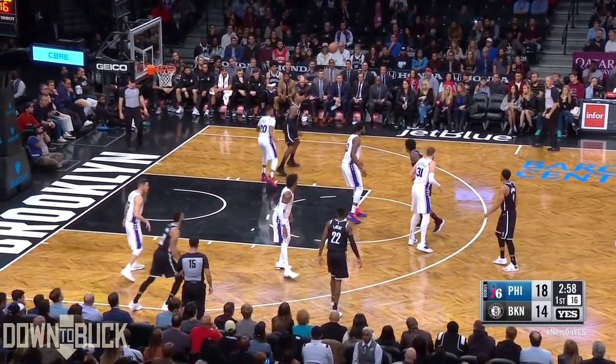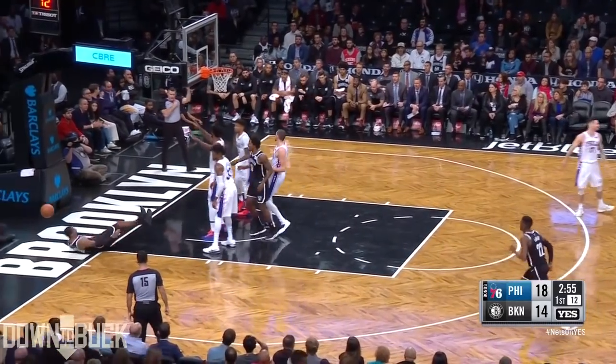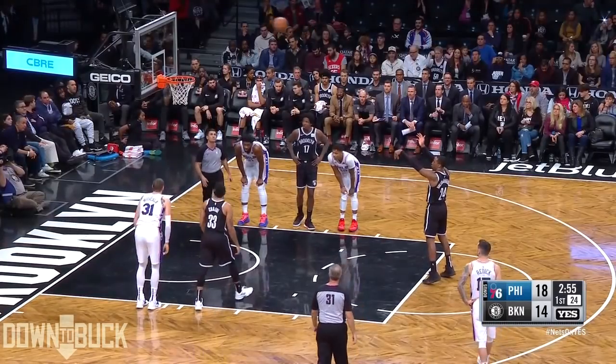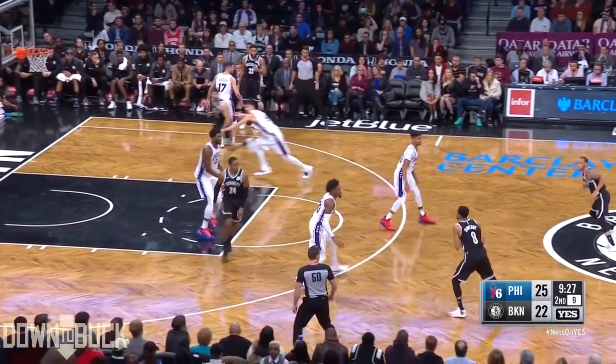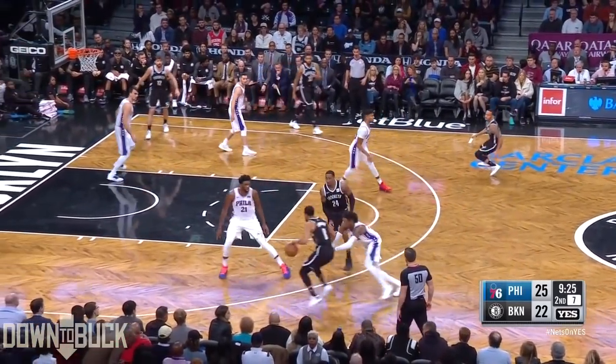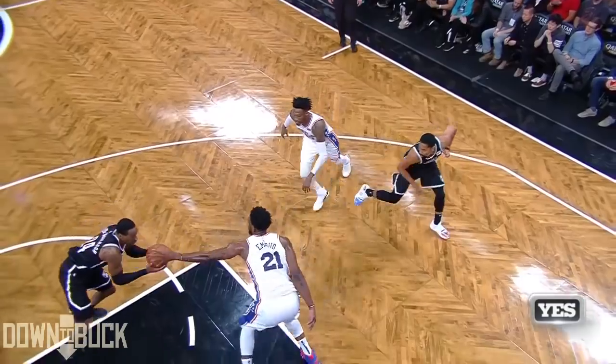Defensive trip just then. Here's Hollis Jefferson with size on Foltz. Cuts inside of him and then gets fouled on the help from Embiid. They'll call Foltz from behind with the push, and Hollis Jefferson is going to shoot too. Hollis Jefferson soars in, lays it home, plus the foul.